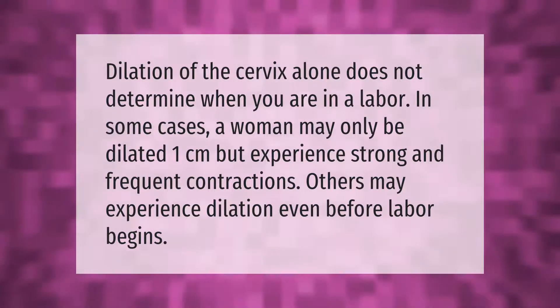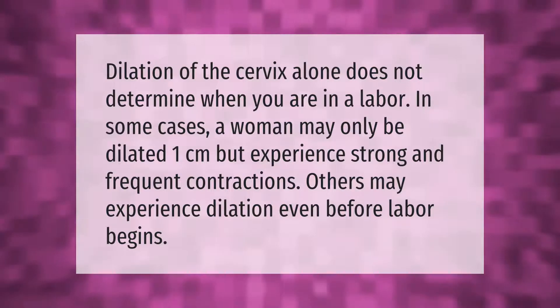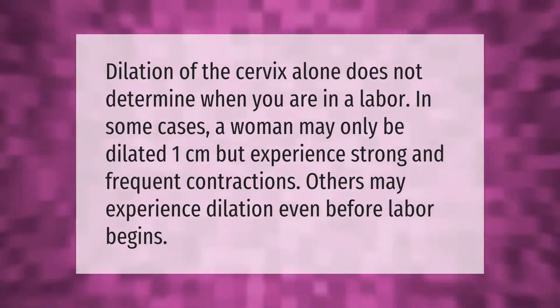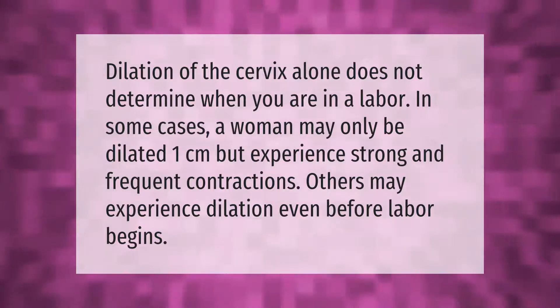Dilation of the cervix alone does not determine when you are in labor. In some cases a woman may only be dilated one centimeter but experience strong and frequent contractions. Others may experience dilation even before labor begins.